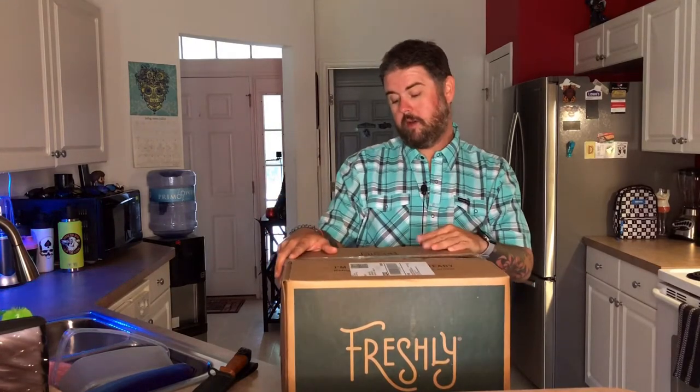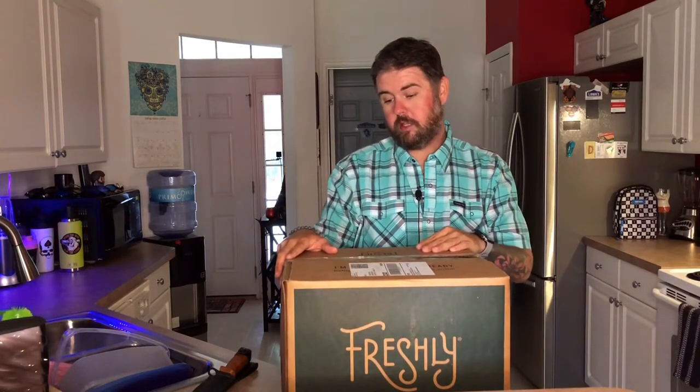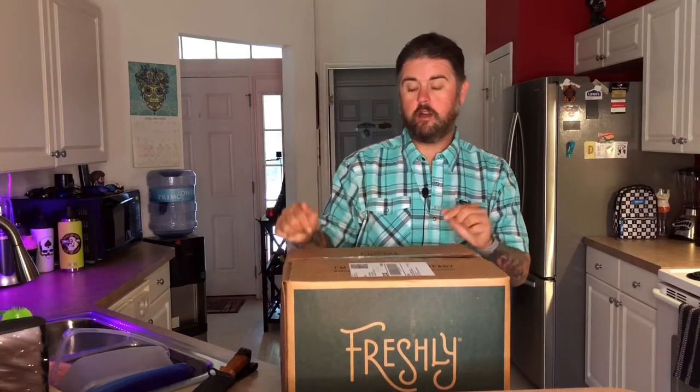I'll tell you how I discovered them. I was sitting in the Kia dealership getting my oil changed and a commercial came over the television for them. I saw that I didn't have to take the ingredients and prepare them myself — the meals are all prepared for me. So I get home from work, pop them in the microwave or the oven, and boom, I got dinner.